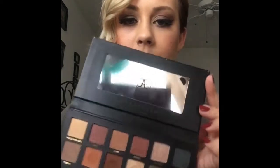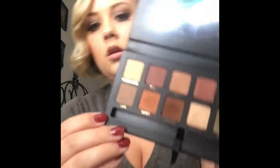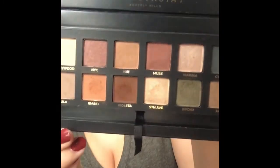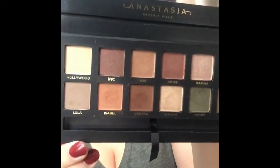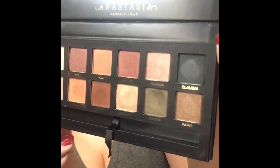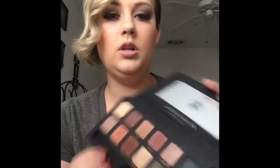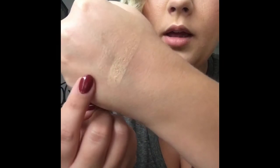It comes with a mirror at the top, and here are the colors. It also came with a little brush, like all of their palettes do. So the first shade I'm going to swatch is Hollywood — it is a golden shimmer tone. This is with finger, and this is with brush.